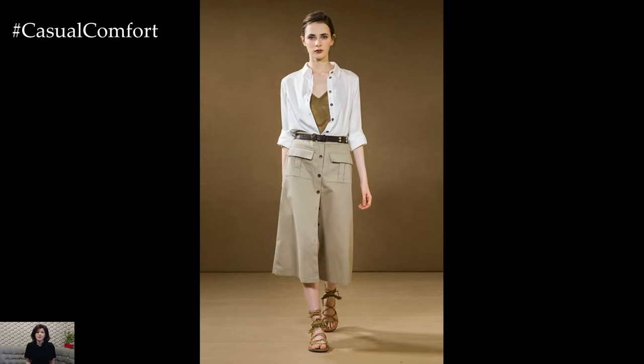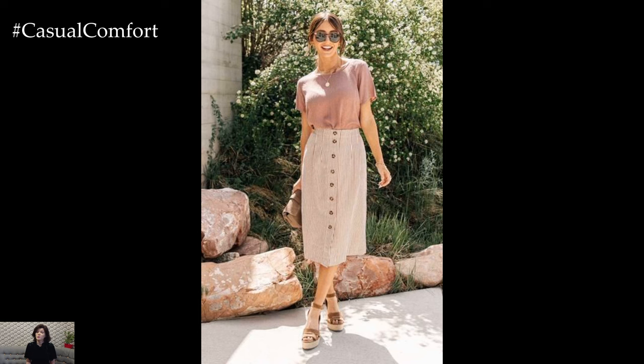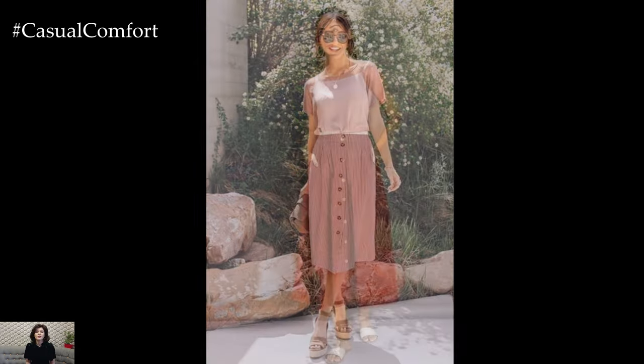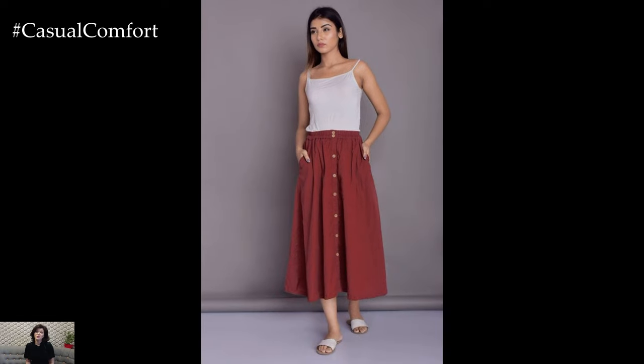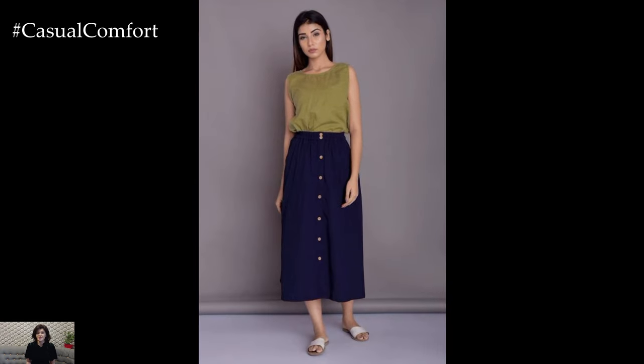The beauty of the button-front skirt lies in its ability to effortlessly transition from day to night. For a relaxed daytime look, layer it with a lightweight denim jacket and espadrille sandals. As the sun sets, swap the casual layers for a sleek blouse and statement jewelry, transforming your outfit into an elegant evening ensemble that's perfect for dinner dates or rooftop cocktails.